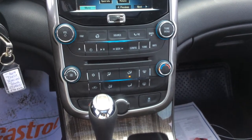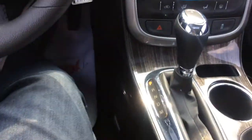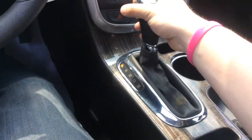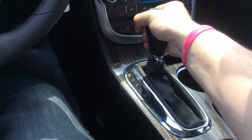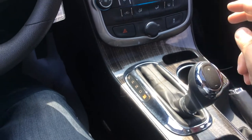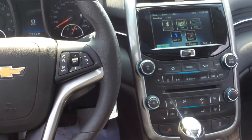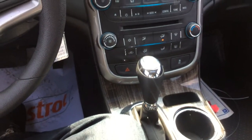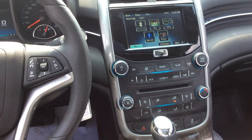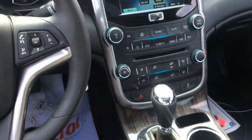We have air conditioning and front and rear defrost, as well as traction control and the hazard button. We also have a lovely shifter. When we put it into the M position or manual, we can actually change gears manually with the Tiptronic buttons. This is handy if you're ever in snow, rain, or gravel — you can put the car in second or third gear instead of first, so your wheels won't spin as fast and you'll gain traction a lot better.